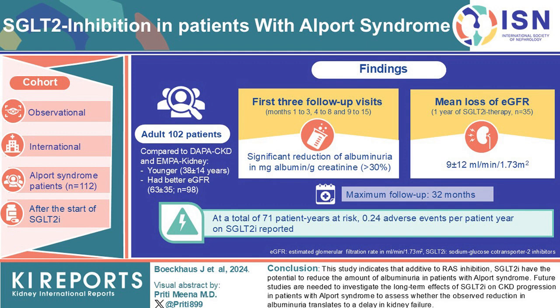Sodium glucose co-transporter 2 inhibitor therapy significantly reduced albuminuria by greater than 30% over follow-ups of up to 32 months. The mean estimated glomerular filtration rate decline was 9 mL per minute per 1.73 square meters after one year, with adverse events occurring at a low rate of 0.24 events per patient year.